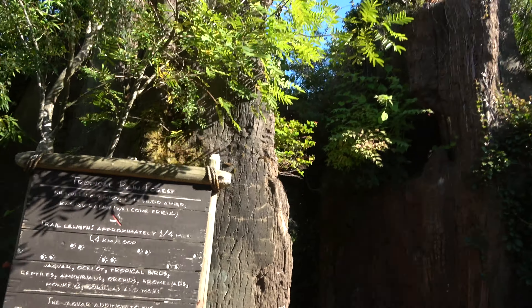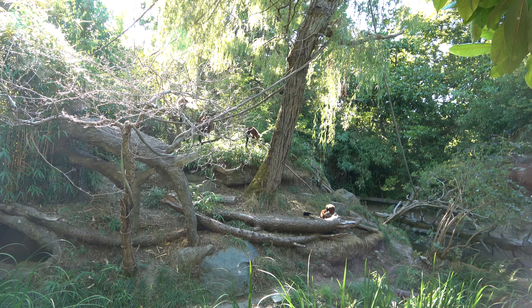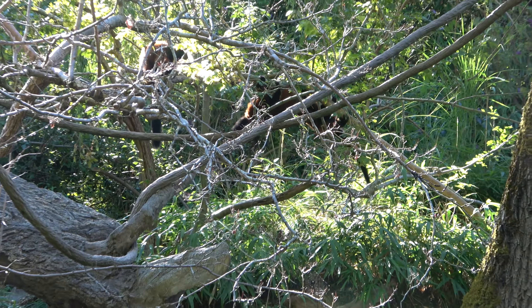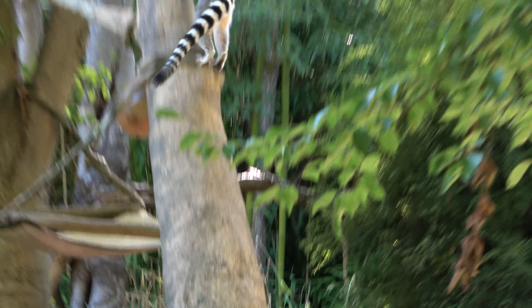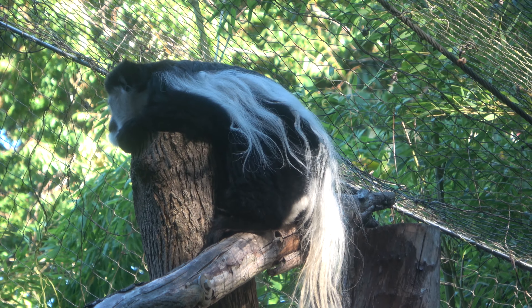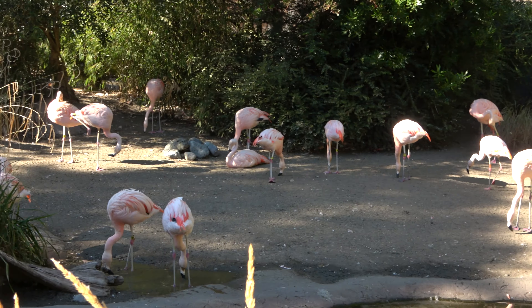The next section of the zoo is the Tropical Rainforest. Beautiful enclosure here for the jaguar but I can't seem to find it. We have a big lemur island here for some red-ruffed lemurs — they're so cool, you see a bunch of them swinging around and playing. And next to the red-ruffed lemurs are their relative the ring-tailed lemur. Hanging out on top of the world over there is the black and white colobus monkey. Right now I am at the gorilla enclosure in the rainforest. They also have lots and lots of Chilean flamingos — a whole bunch.